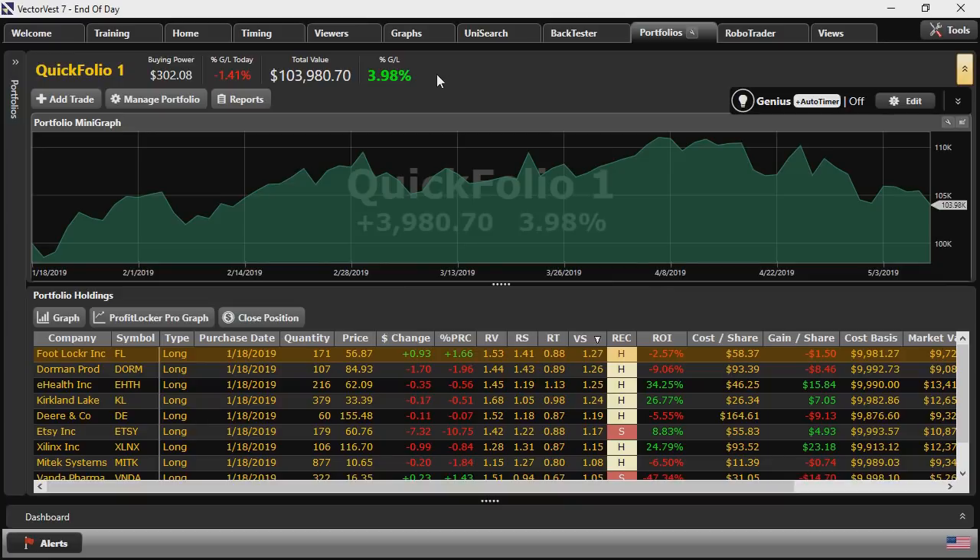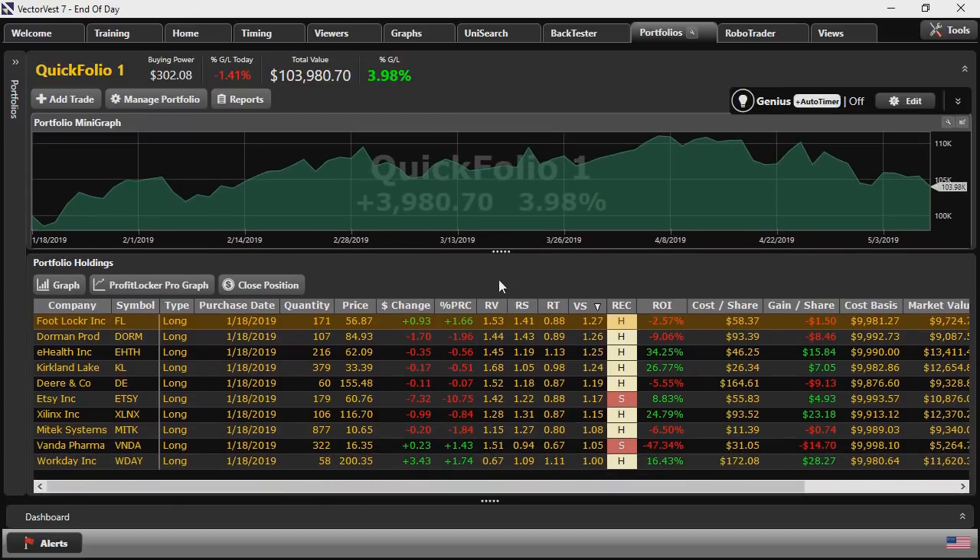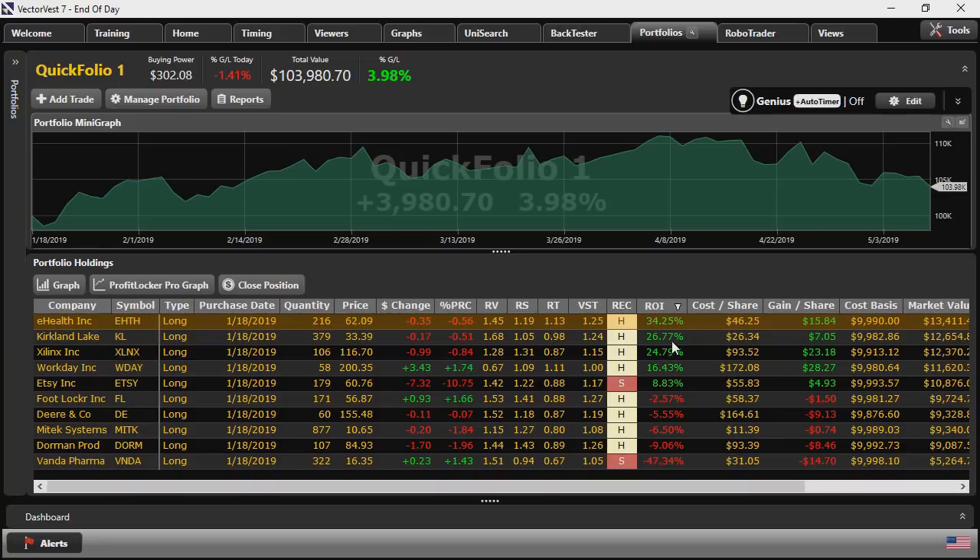I can also look at the performance of the individual stocks. Looking at the ROI column to the end date, I had 5 winners and 5 losers. Sorting by ROI, my biggest gainer was eHealth at 34.25%. Vanda Pharmaceuticals was my biggest loser at 47%, far outstripping the other stocks that pulled back. With some portfolio management, I probably would have stopped out of that position, which might have improved overall performance.